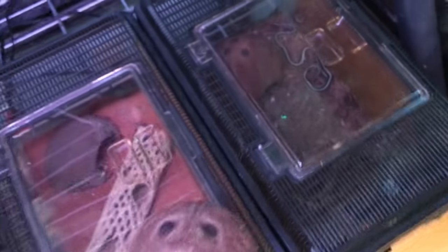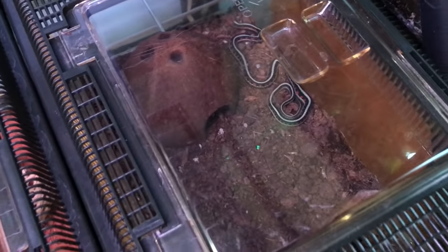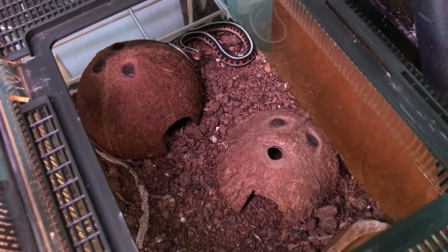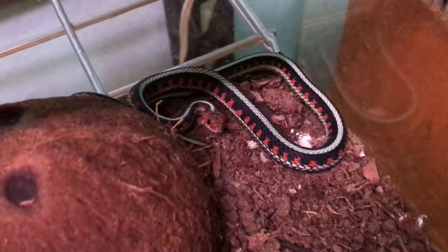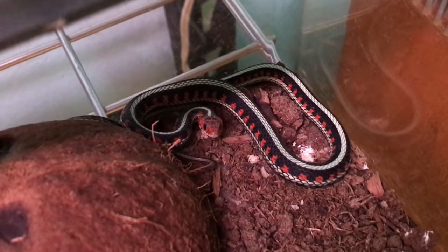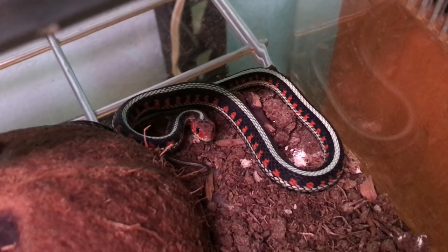This coconut hide is going over here with Tipsy the garter snake. She already had one, but her cage was a little lacking otherwise, so now she's got two — multiple choices. Tipsy is very unamused. She's tiny, but she is a mean snake.